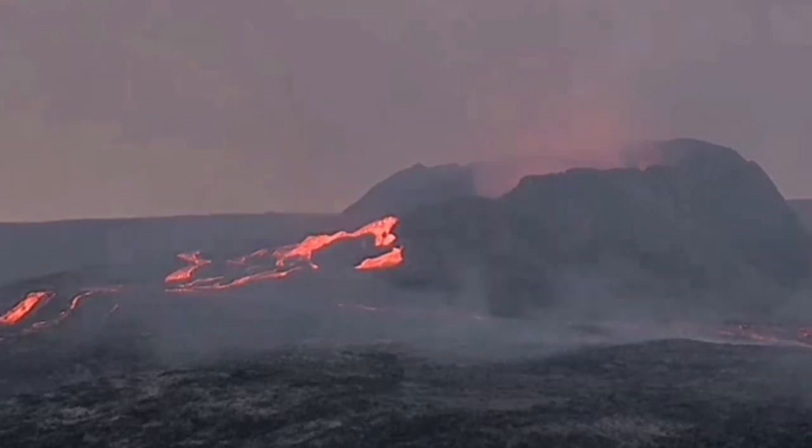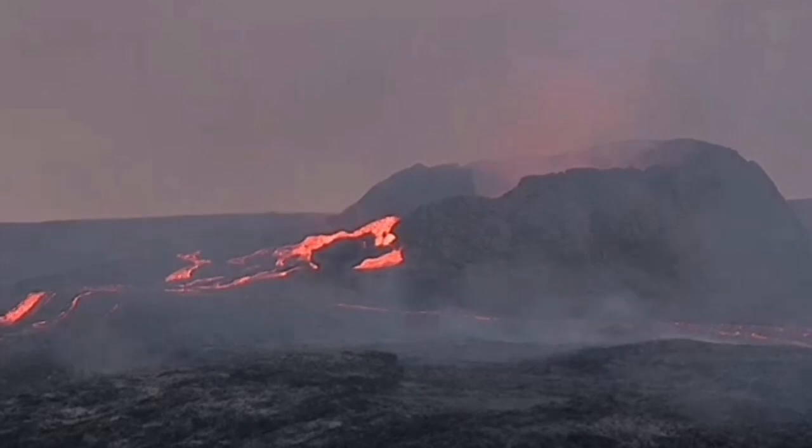If you are planning to go to Iceland, don't forget — if you can get a drone, get a drone.